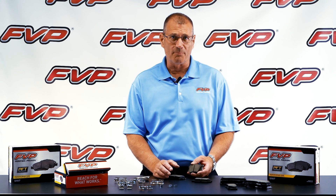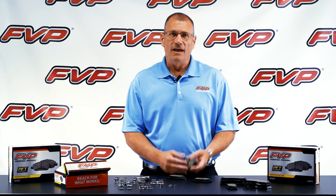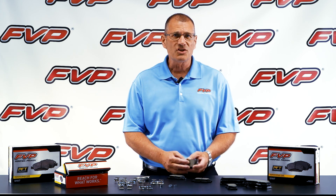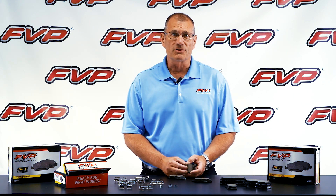There are 982 part numbers covering 92% of the vehicles in operation, with new applications being added regularly. FVP brake pads are manufactured in North America following strict standards to ensure consistent quality and product availability at the right price.